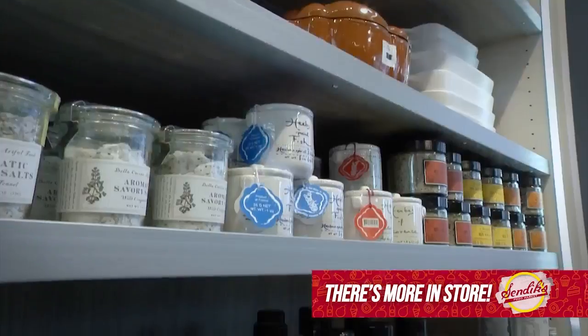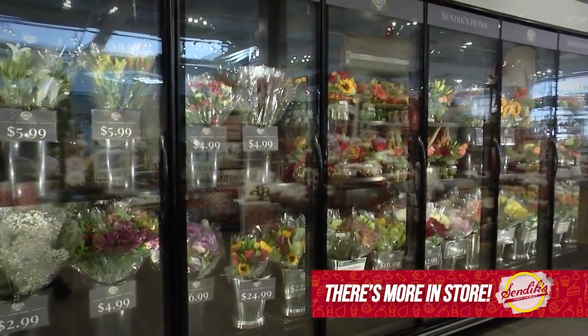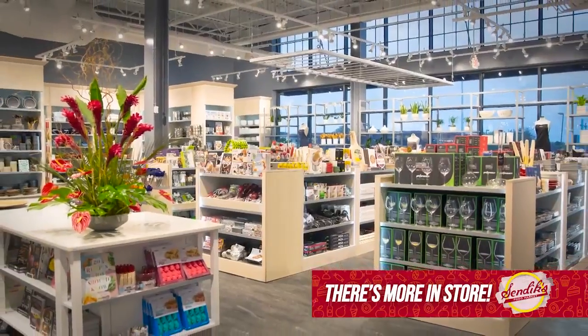Look at all these gourmet food items — I'm going to get some as gifts for my friends. And the full-service floral department offers not only pre-arranged bouquets, but complete custom arrangements. You have to see it for yourself. The new Sendex Home Store at the Corners of Brookfield.